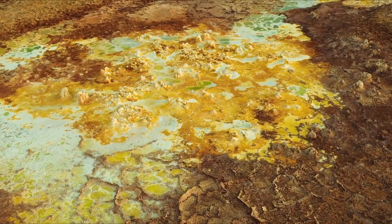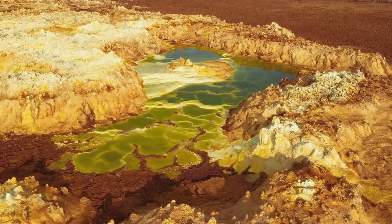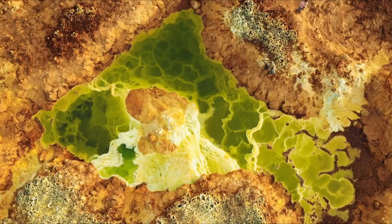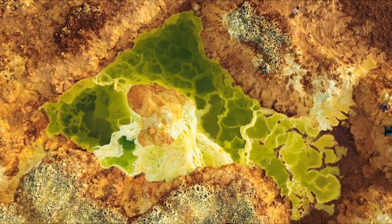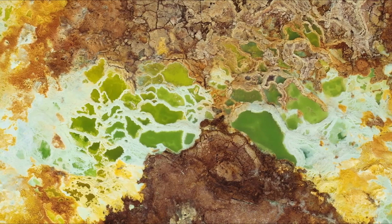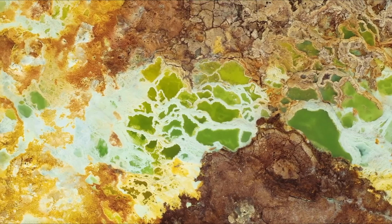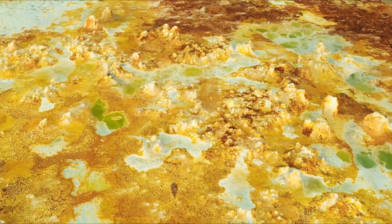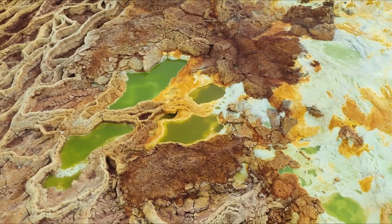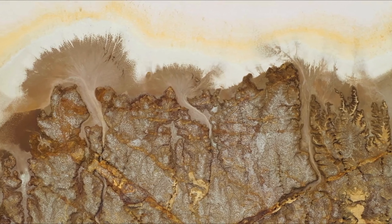Nestled over 330 feet below sea level in a rift valley, the Danakil Depression is a testament to the raw power of nature. Rift valleys, as explained by the Geological Society, form when tectonic plates drift apart at divergent plate boundaries, creating rifts in the Earth's surface. Here, underlying volcanic activity sculpts the landscape as the Earth is pulled apart at its seams. Some of its most striking features can even be spotted from space, as noted by the NASA Earth Observatory — a place where the boundaries between Earth and alien worlds blur.